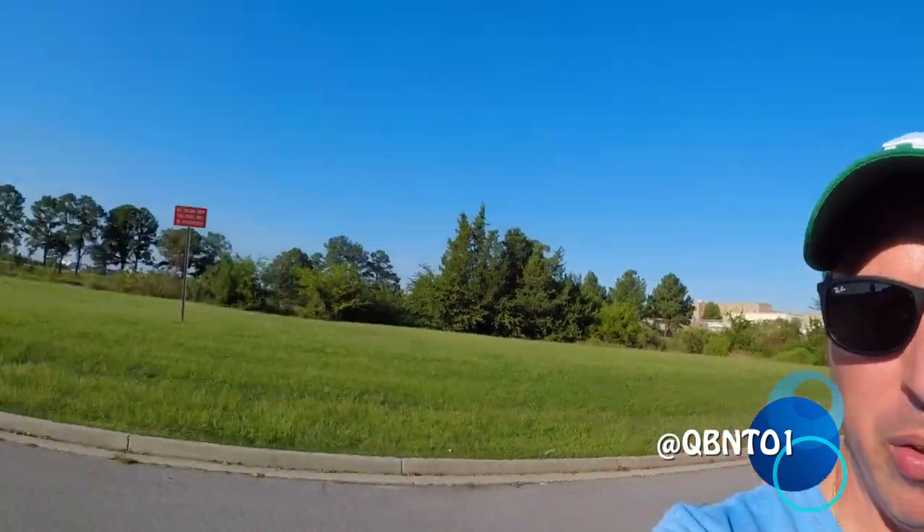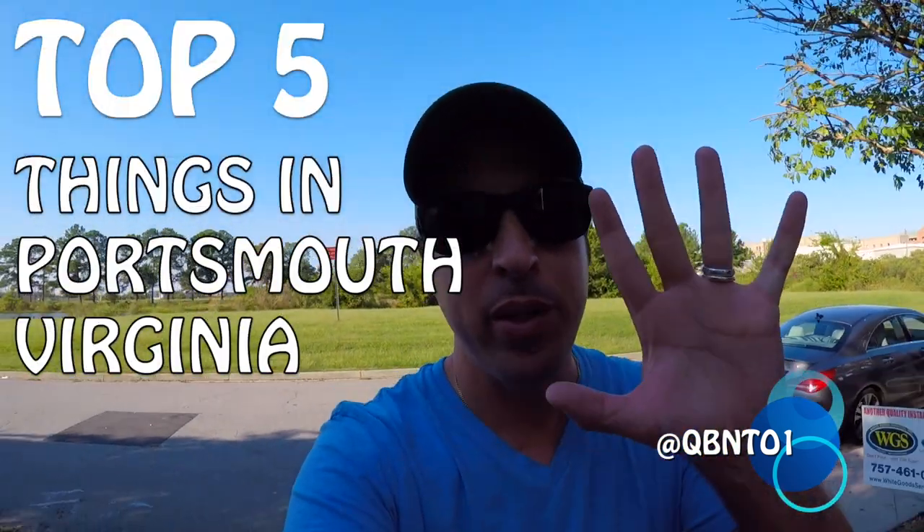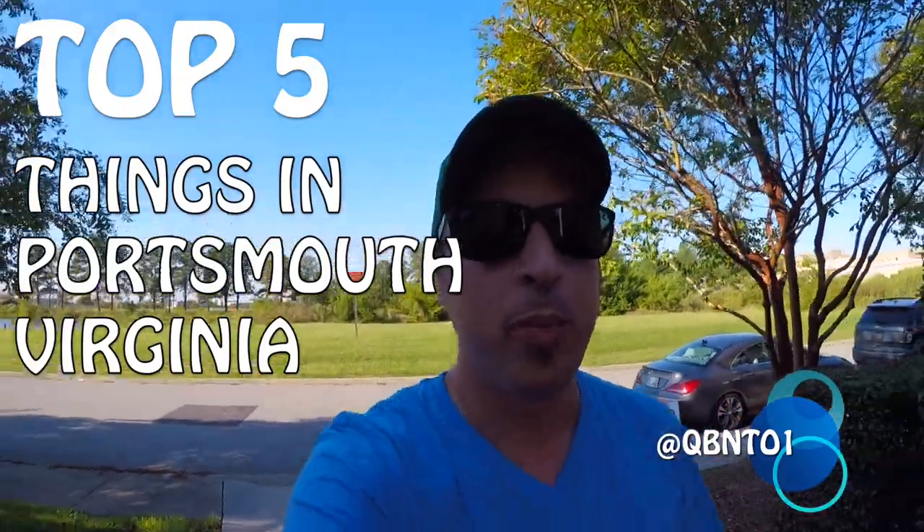What's up everybody, thank you and welcome to the video. Today I am in lovely Portsmouth, Virginia, and today I'm going to show you the top five places to visit while you are in Portsmouth, Virginia.